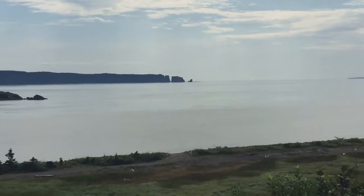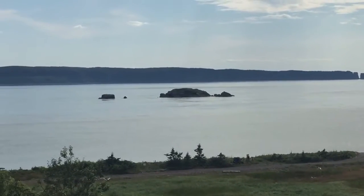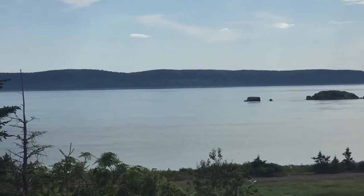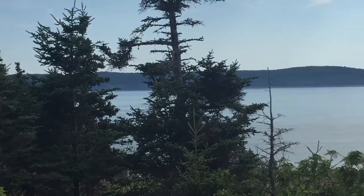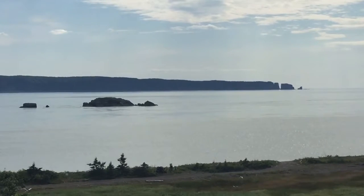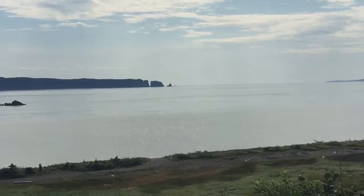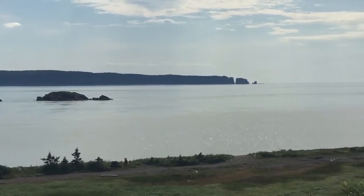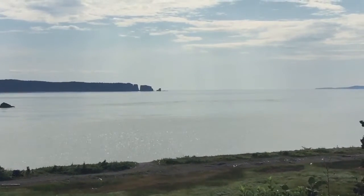We are at the Minas Inlet, which is actually the outlet right at the moment, because the high tide was about an hour ago and the tide is going back out. This is the location where they've actually been attempting to put in power generating stations in the Bay of Fundy to create electricity from the tidal changes. The black rocks right there — just in front of there is a deep hole, and that's where they've been trying to put them.